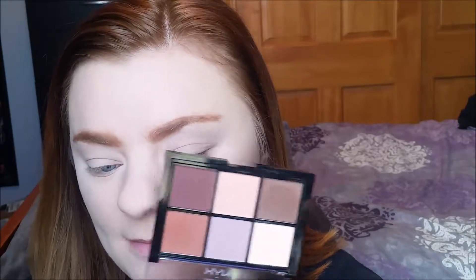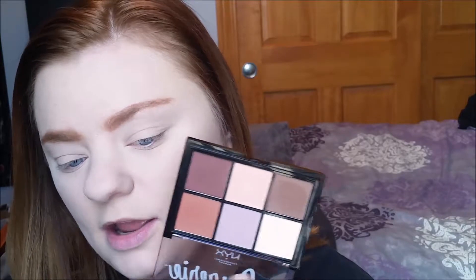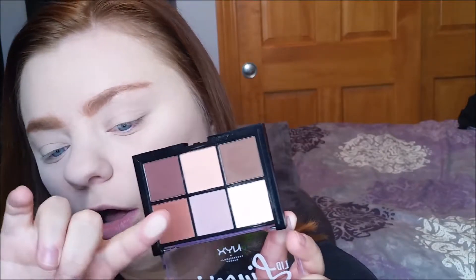The palette I'm going to use today is from NYX — it's the Lid Lingerie Shadow Palette. It's about $10 and it comes with six matte eyeshadows that are so beautiful. The first shade I'm going to start off with is this white cream color and it's just going to go all over the lid to act as a base and to set our concealer. You can use your finger for this or you can use a brush.